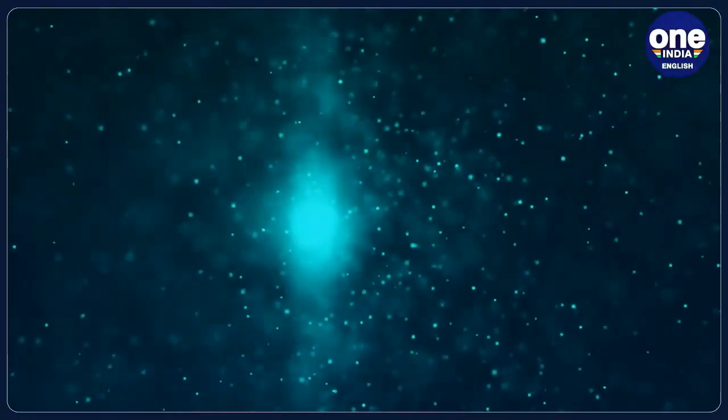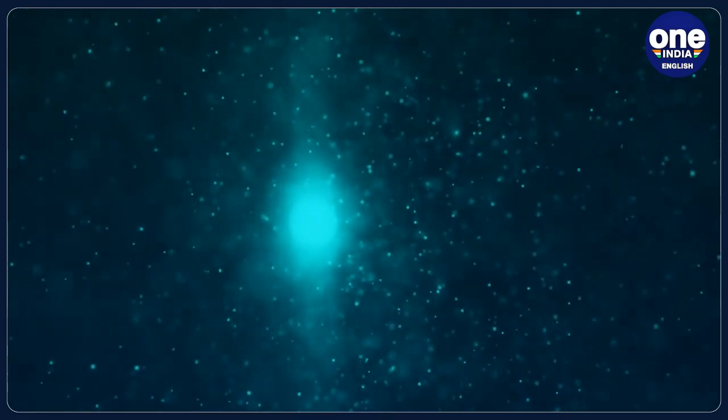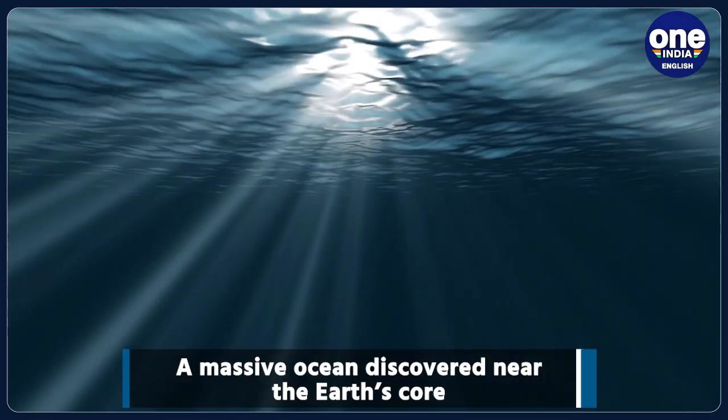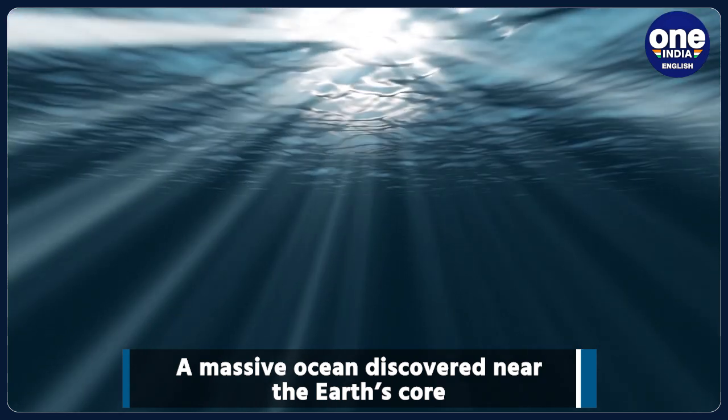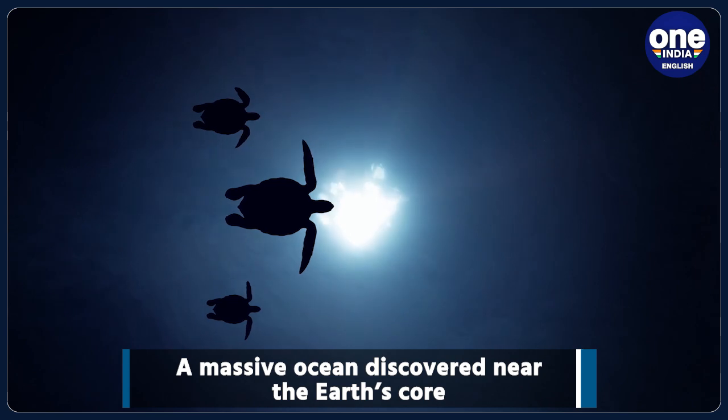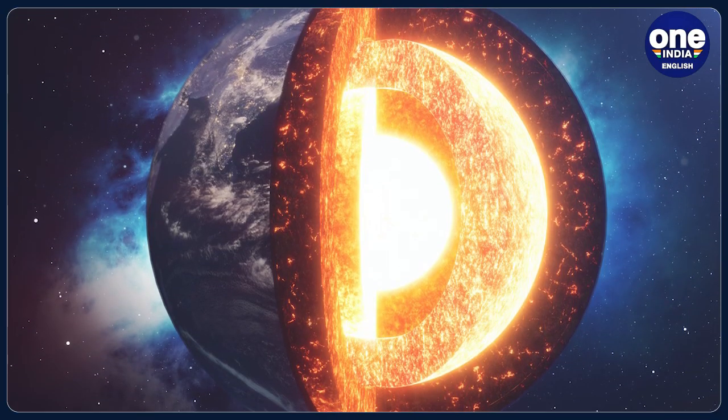Scientists have discovered a reservoir of water three times the volume of all the oceans beneath the Earth's surface, according to an international study. The water has been found between the transition zone of Earth's upper and lower mantle.